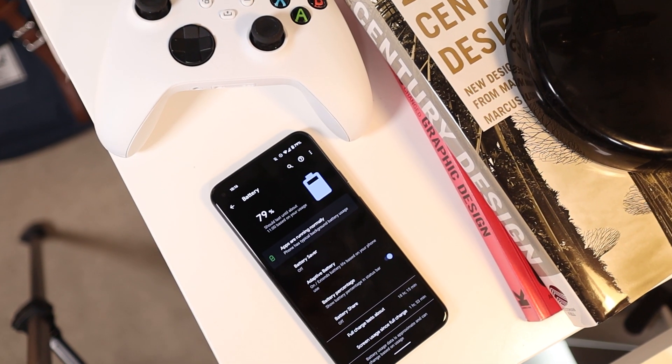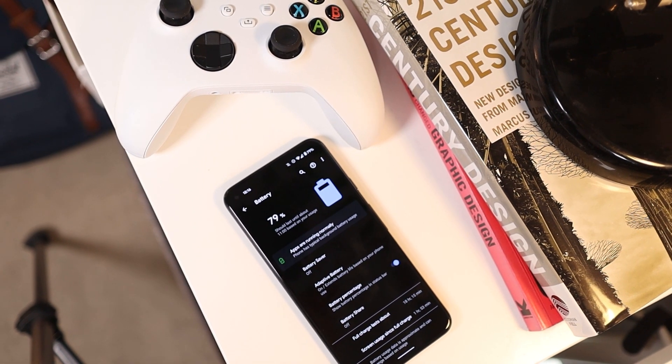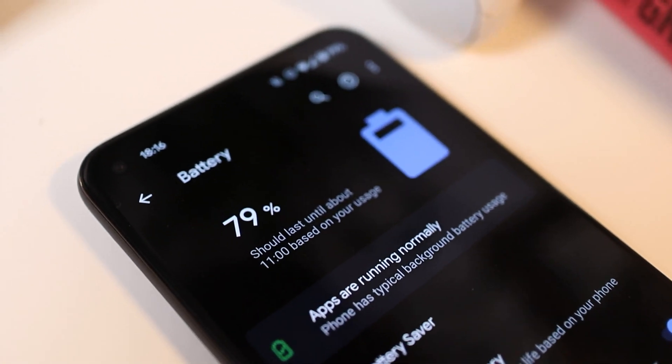One of the biggest surprises for me about this phone back in 2020 was how good the battery life is, and it continues to impress me. After owning a phone for six months you usually see the battery life get significantly worse, however that just hasn't been the case — even when using 5G, maps, and GPS, I still manage to get a full day of charge. I'm sure battery degradation will happen eventually, but six months in with the Pixel 5 I'm very impressed.